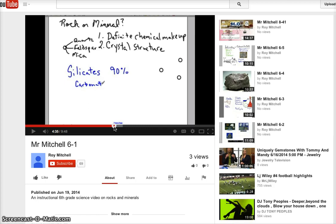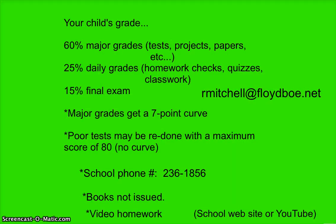I hope your child has a wonderful time in sixth grade and really enjoys science and learns a lot. Feel free to email me at any time. If you could do me a favor, go ahead and email me at rmitchell@floydboe.net to confirm that you did indeed see the syllabus. Hope to hear from you soon.